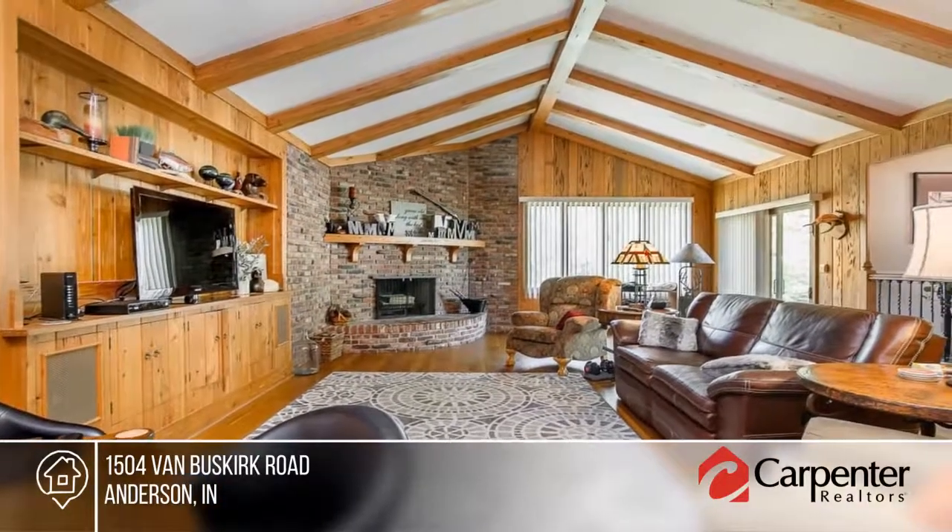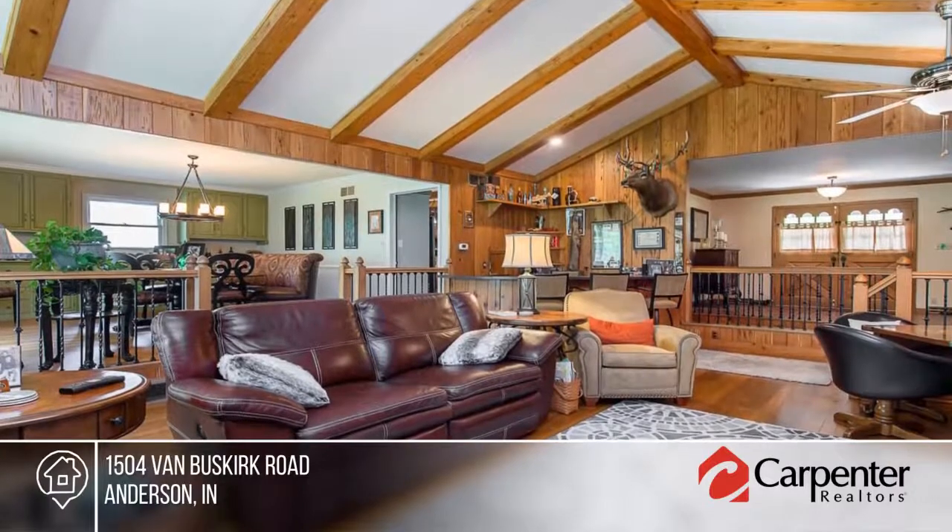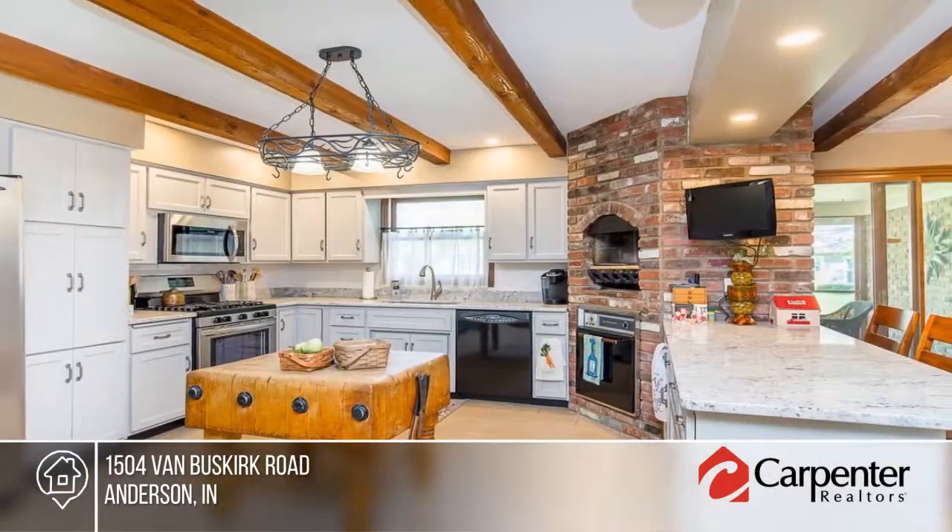Enter into the spacious entry to the family room with vaulted beam ceilings, hardwood floors, and fireplace, all open to the formal dining room with a wall of built-in cabinets.